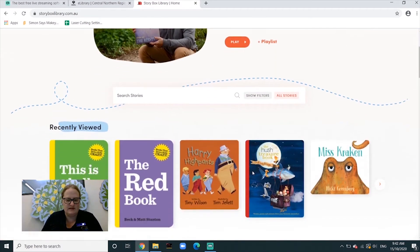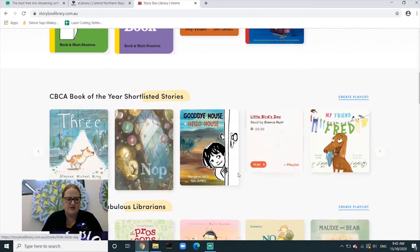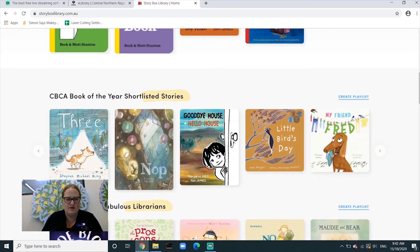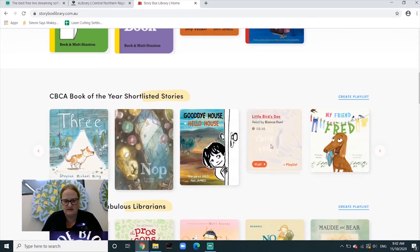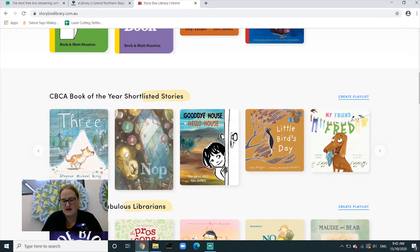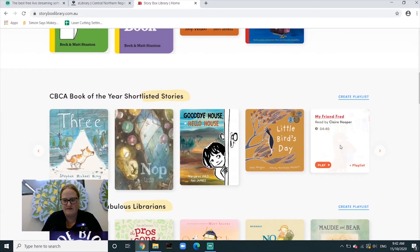That opens up all the books available, which is awesome. If you come down, you'll see it has the CBCA Book of the Year shortlisted stories — all the stories from the shortlist. So if we want to read 'My Friend Fred', for example, we can select it.